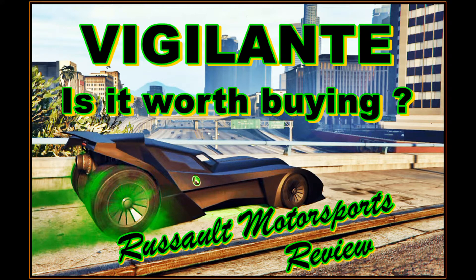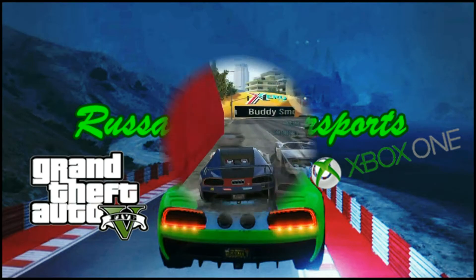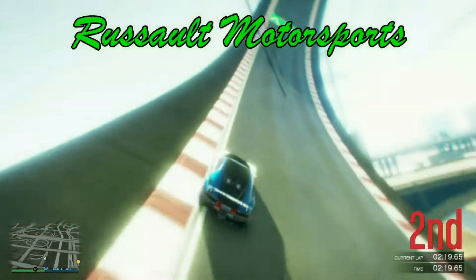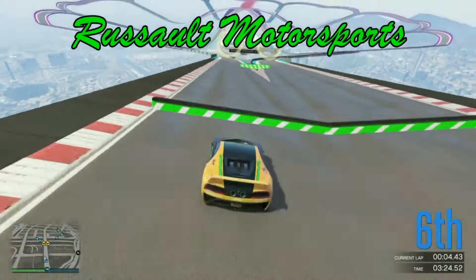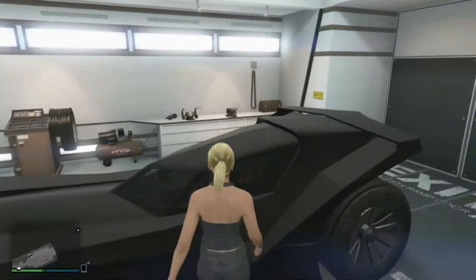The Vigilante — is it worth buying? It's Resalt from Resalt Motorsports. Today I put up a video regarding the new Vigilante and a review of it. Is it worth buying?